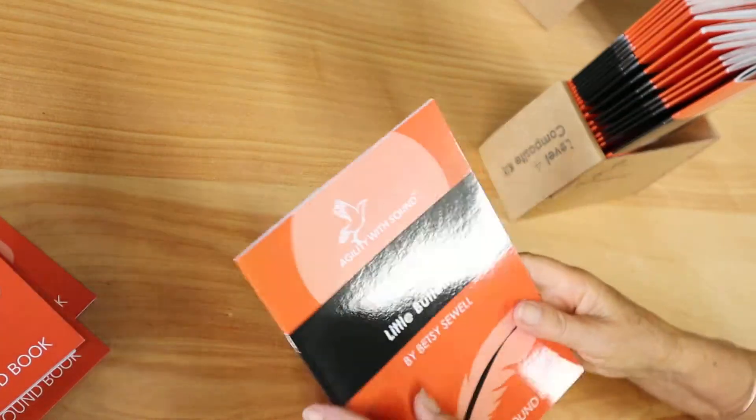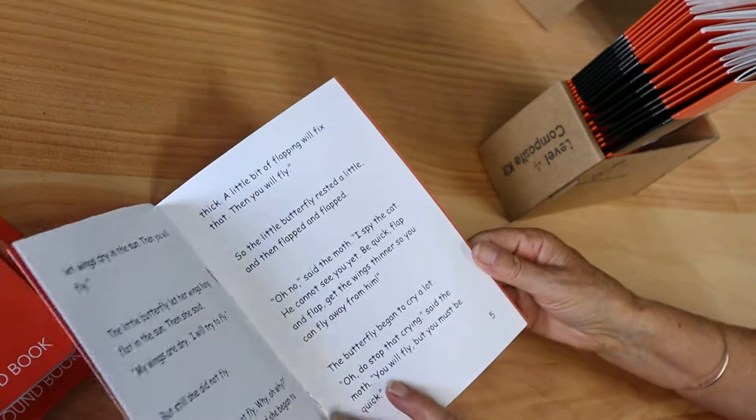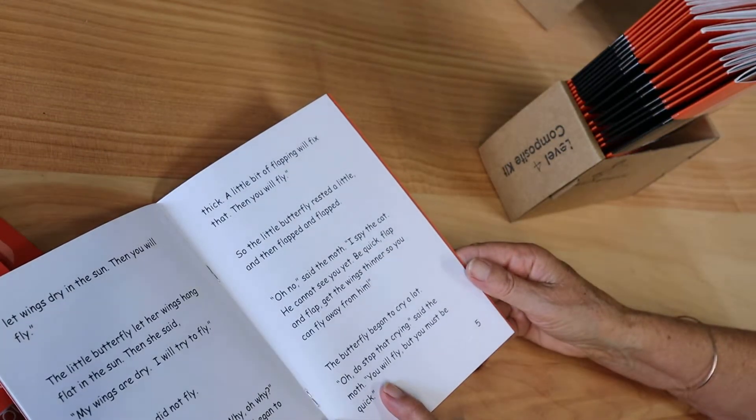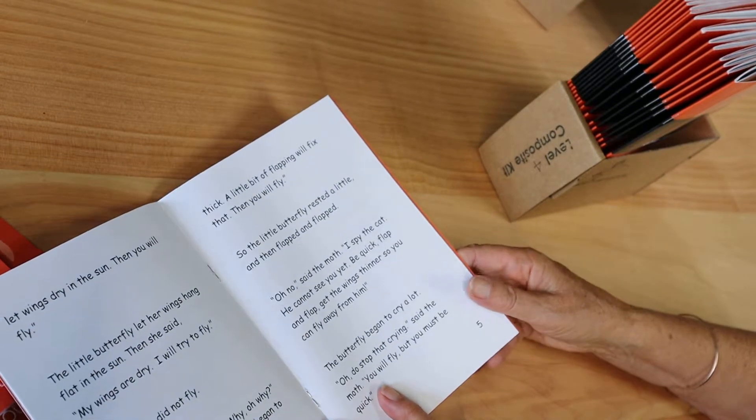The Little Butterfly is a fictional story but it does explain the process that butterflies go through as they emerge from their chrysalis. But this butterfly is a bit of a rebel.